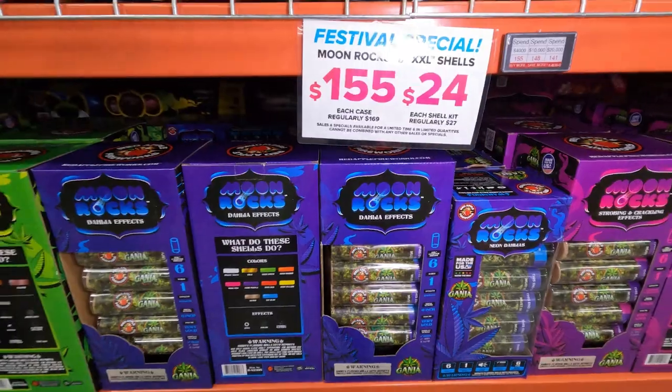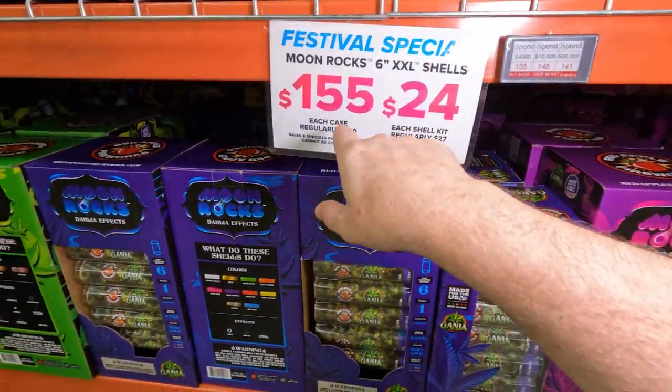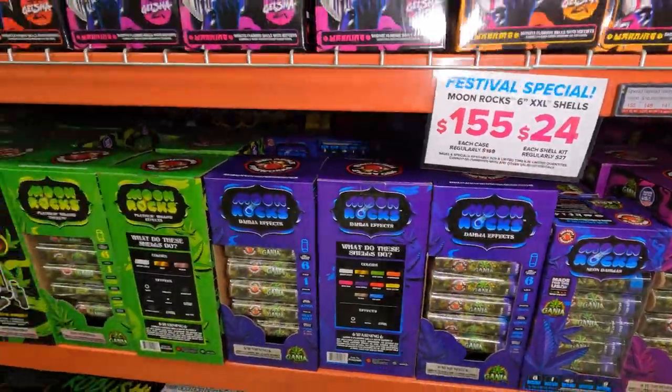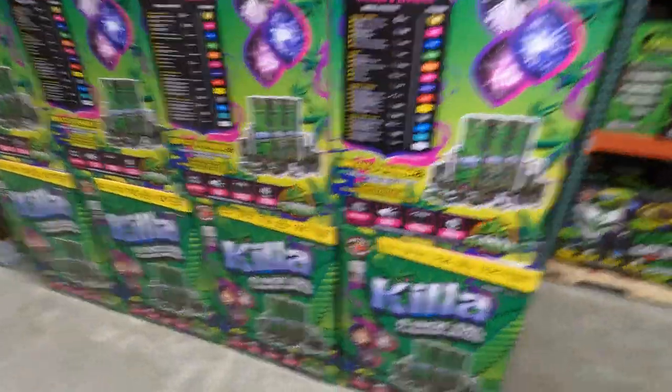Or $24 bucks for each shell kit — again part of June Boom, so this is $24 instead of $27, and $155 instead of $169. The Killa shells case is over there; these are just the single 24-packs.